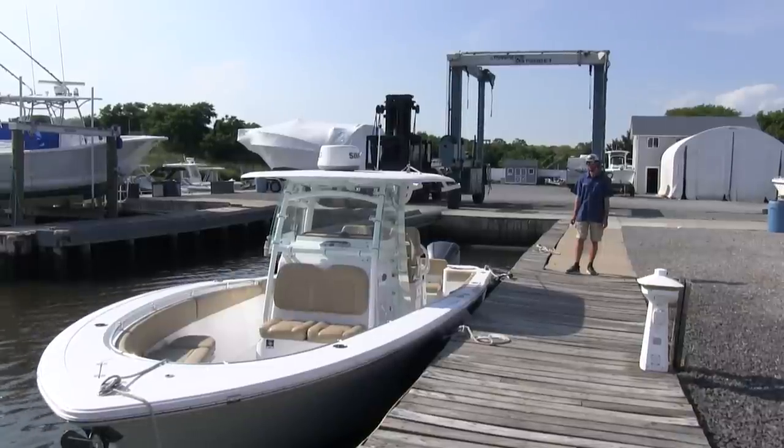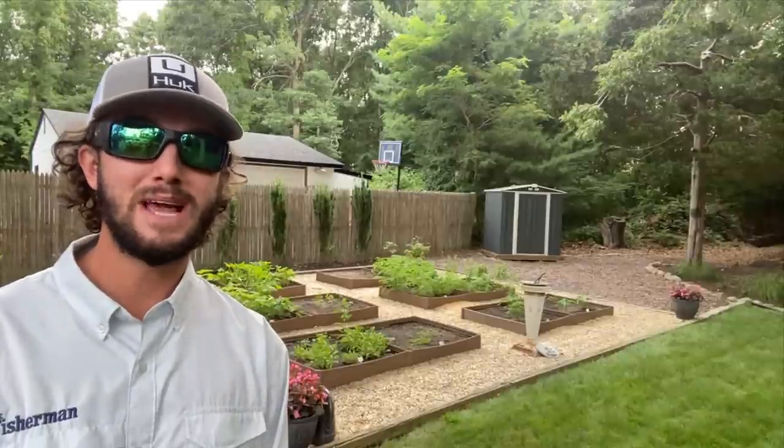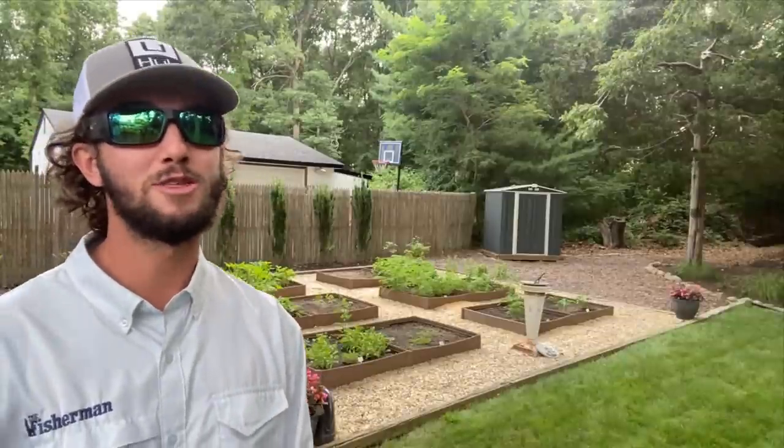Recently I was walking through a marina and saw something very interesting installed on a center console. Wave Armor has come up with an innovative way to protect you from the elements. Here is Jim Camilleri from Wave Armor with all the details.